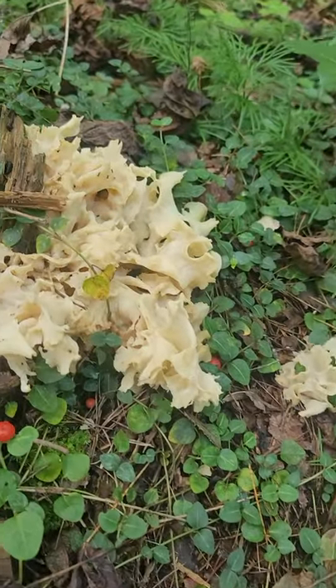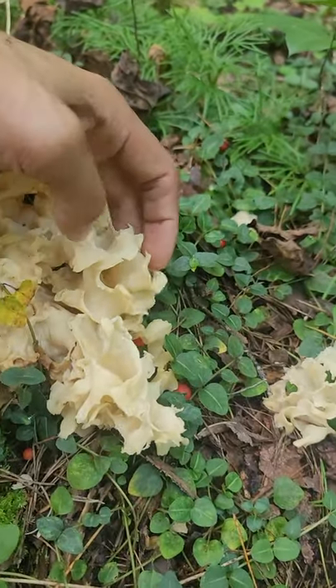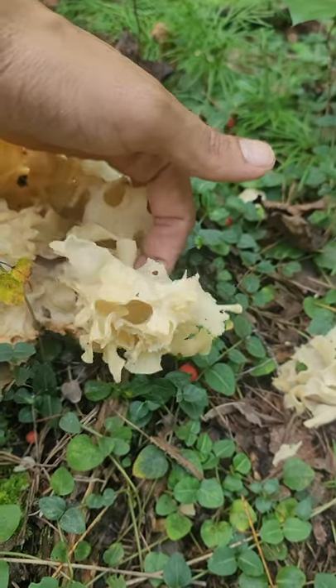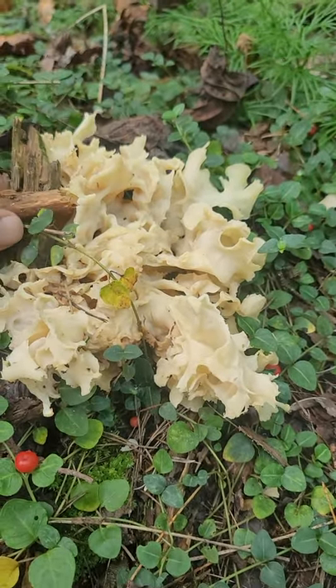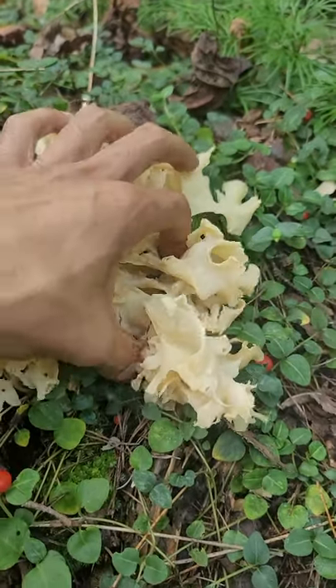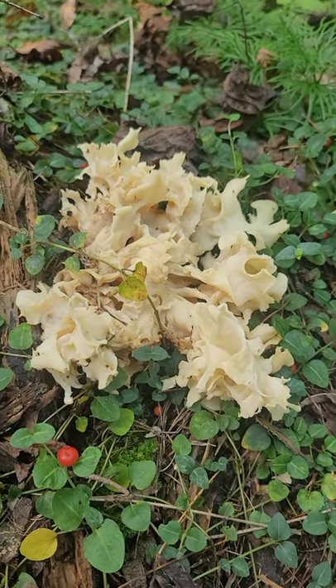These mushrooms like to grow at the base of pond or on dead stumps. They attract insects fairly quickly, so it's not often that you get one that the bugs ain't got to already. But there's some pieces here that I can take.